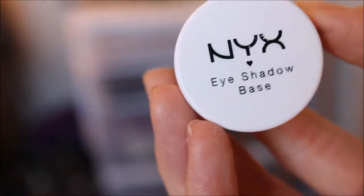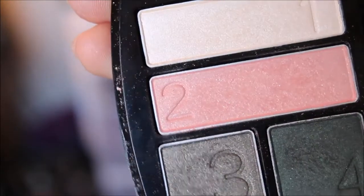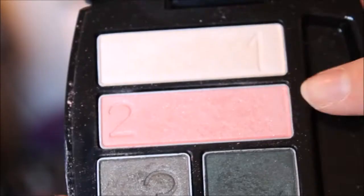Let's get this makeup look started! First, I'm taking my NYX eyeshadow base in regular white and putting that from my lash line all the way up to my brow bone to make sure everything is nice and smooth and ready for color. Next, I'm taking my Avon palette — this is really awesome for springtime, it's in the color Emerald Cut. I'm taking that lightest tone and putting it on my brow bone and inner corner to create a highlight. Then I'm taking the light pink color and putting it on my lid and brow bone to create a transition color for blending.